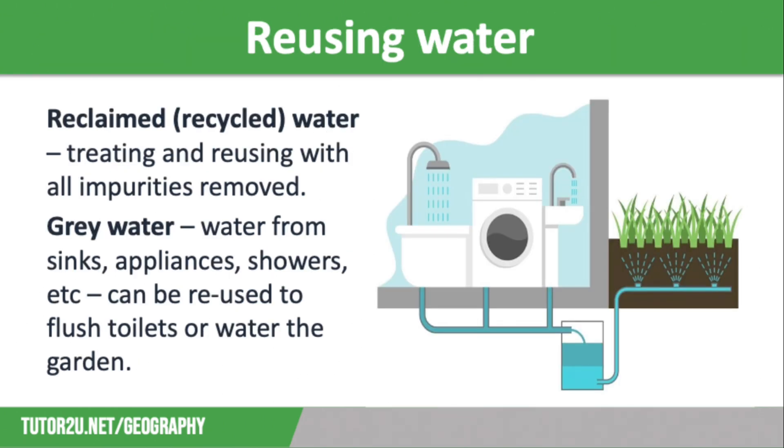The last thing we are going to discuss in this video is water conservation through reusing water. There are two types. The first is reclaimed or recycled water. This is treating and reusing domestic or industrial wastewater to irrigate crops, to use in industrial processes such as cooling in power stations, to top up rivers and groundwater sources, and for drinking.